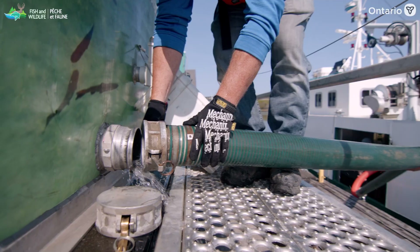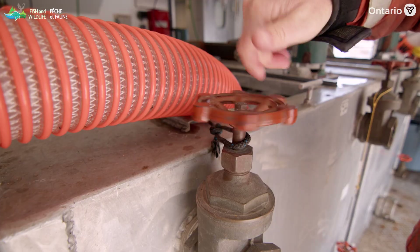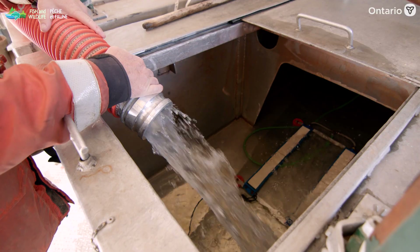We pull alongside the dock and tie up. Our tanks will hold 280 kilograms of fish. We're stocking lake trout — it's a native species of the Great Lakes. So what we're really doing is rehabilitating the natural lake trout population, which is very important for the ecosystem and everything else.